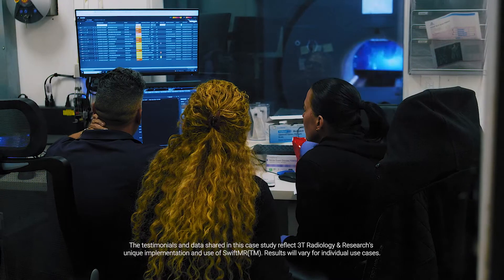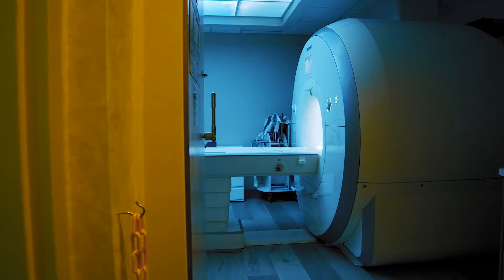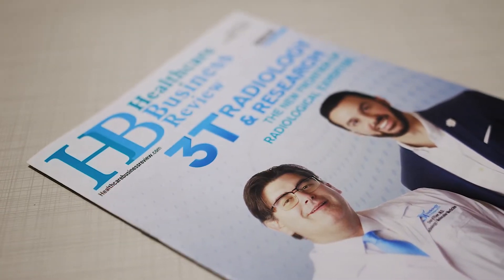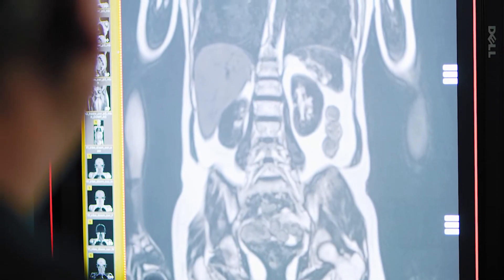3T Radiology and Research is an imaging center, but it's not the standard imaging center. It's physician-led — started by radiologists that take a lot of pride in delivering really high-quality healthcare. We try to do the best imaging possible using the best equipment and best protocols available. We were recognized as being on the frontier of the medical imaging space and pride ourselves on being on the cutting edge of new technology.